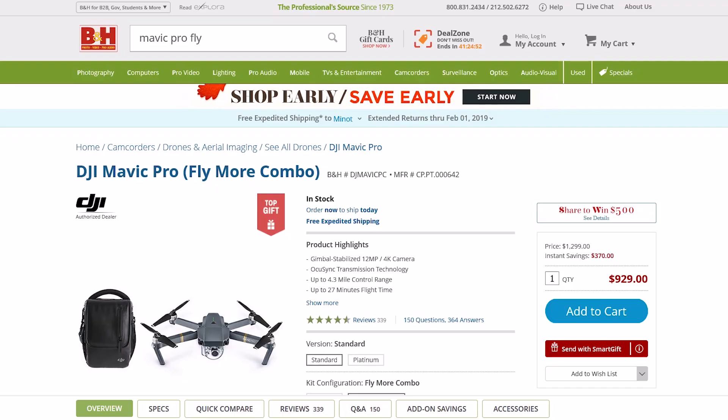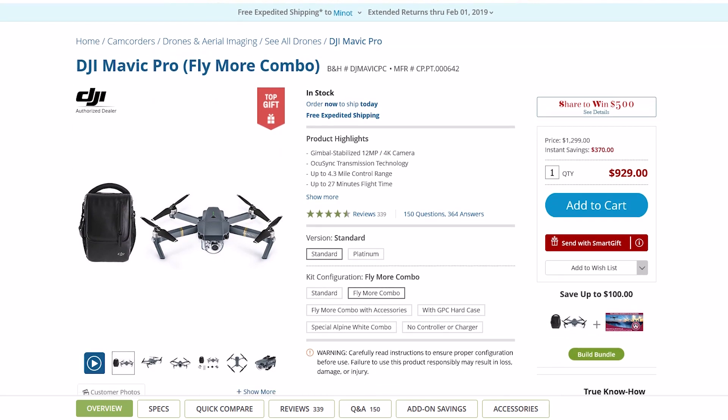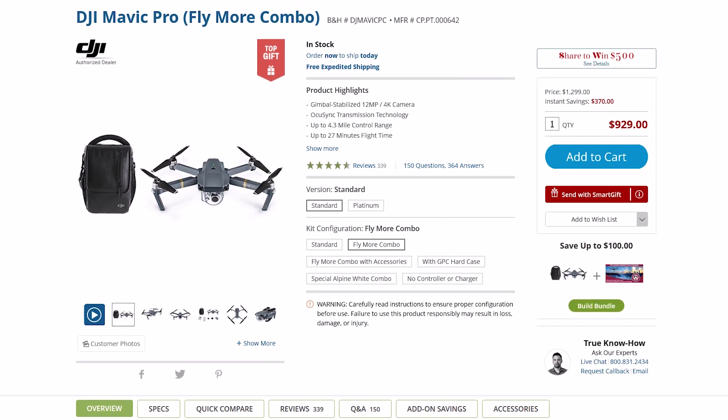The reason I call it the best compromise is that although it's a great drone, the image quality isn't quite as good as the Mavic 2 Pro or the Mavic Air. But for the price right now, the Mavic Pro is a great drone. At B&H Photo right now it's discounted deeply — about $370 off — bringing the Fly More Combo Kit to just over $900. You're saving almost $400 from what I paid. I'll put a link in the description if you want to check out that deal.